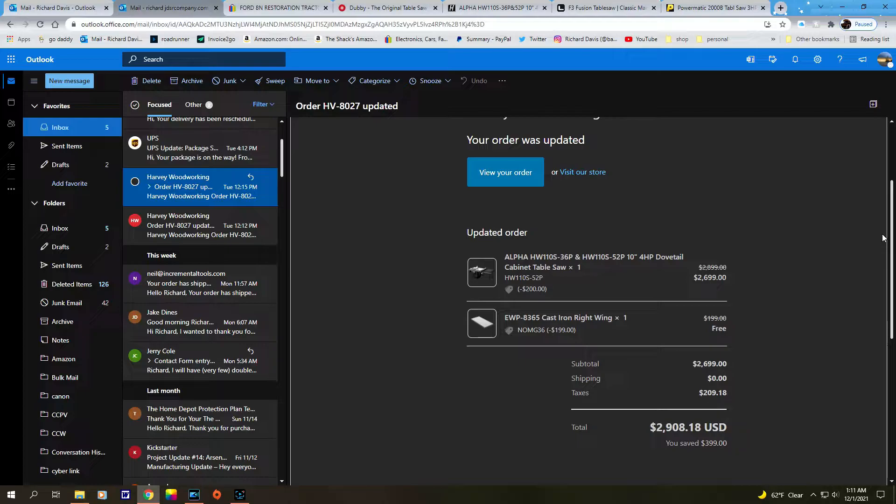When I was at the warehouse talking with Samantha — after speaking with Hung — the new invoice is for the Alpha HW110S-52P, 10-inch four-horsepower dovetail trunnion cabinet saw, still at the same price: $2,699, still no shipping, still $2,908.18. I completely forgot the miter gauge — I didn't want it — and asked if I could swap it for an additional cast iron wing instead. No problem: a $200 wing for free. I also emailed back about the riving knife (~$40) and zero-clearance insert (~$70) to add to the package.